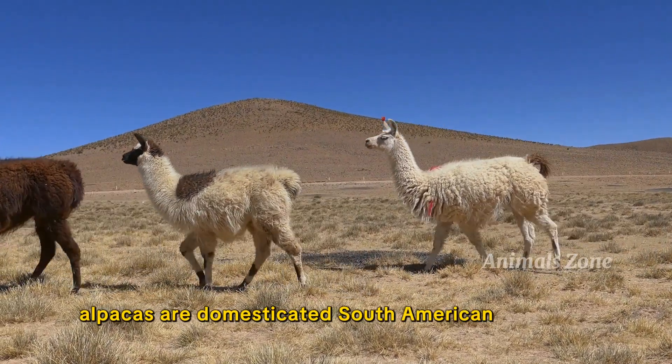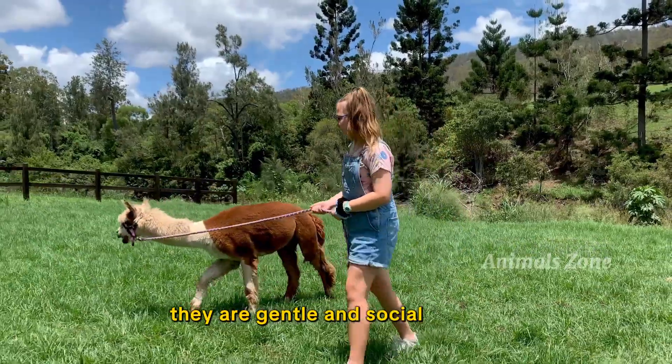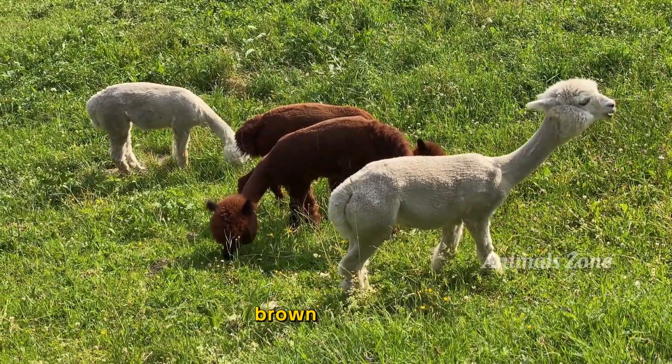Alpacas are domesticated South American camelids known for their soft wool. They are gentle and social animals. Alpacas come in various colors like white, brown, and black.